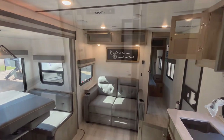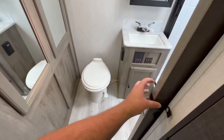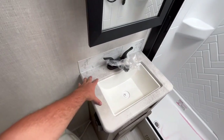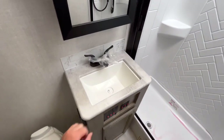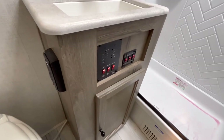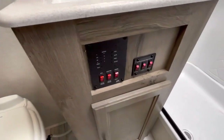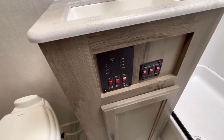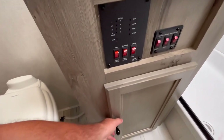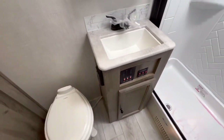Going into the bathroom, the first thing you'll notice is a porcelain foot flush lever toilet and a sliding pocket door. You've got a decent sized sink with a little small countertop space — you could always make a sink top cover if you need more counter room. You're going to have your GFI protected outlet and your tank monitoring panel with water pump and water heater on gas and electric sides. This particular unit has the arctic package with 12 volt tank heaters. You've got great storage space down there for extra linens or toilet paper.